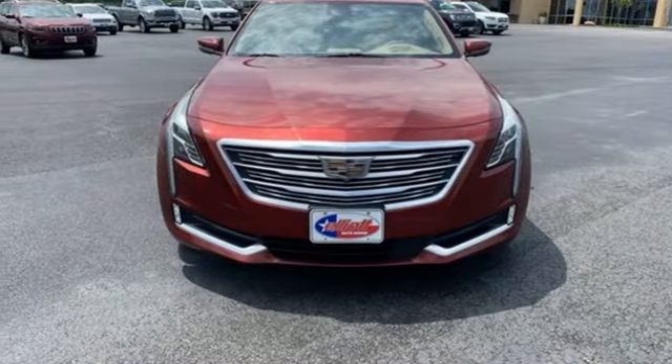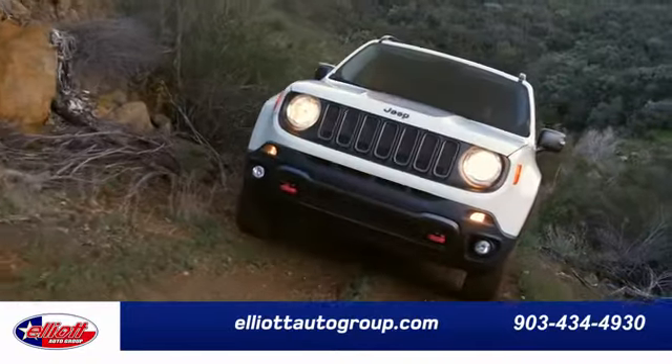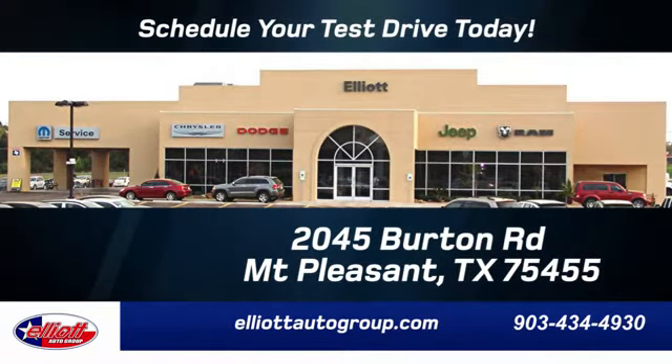Stop in for a test drive and make it yours today. Elliott Auto Group — we don't do things the old way, we do them the right way. Schedule your test drive today. We are located just off I-30 on Burton Road in Mount Pleasant.